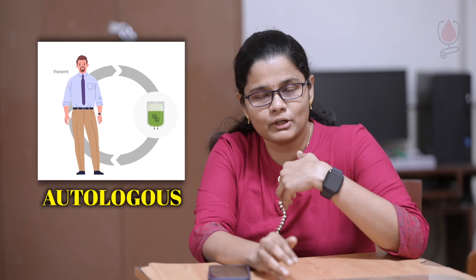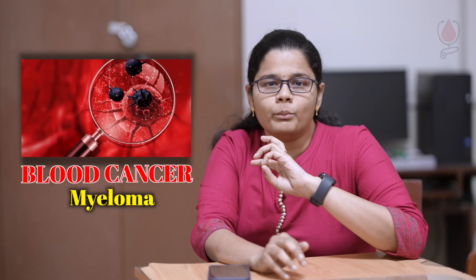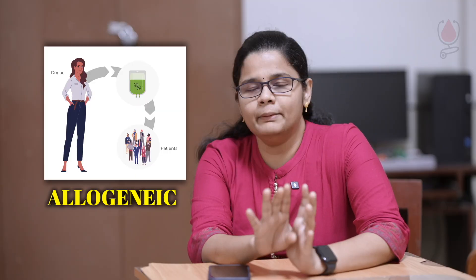Autologous uses our own stem cells. With autologous transplant, you collect your own stem cells, then administer high-dose chemotherapy to eliminate cancer cells, and afterwards infuse the collected stem cells back.